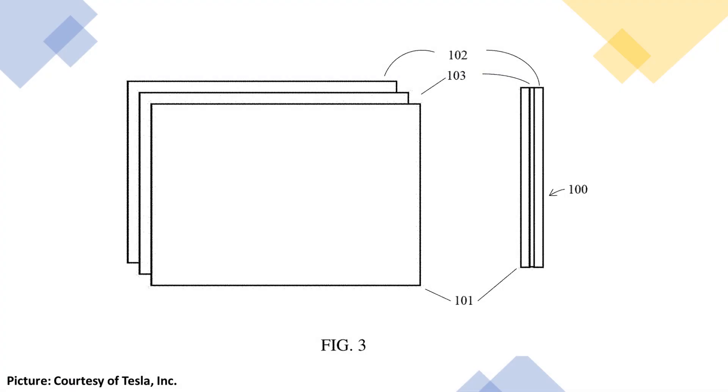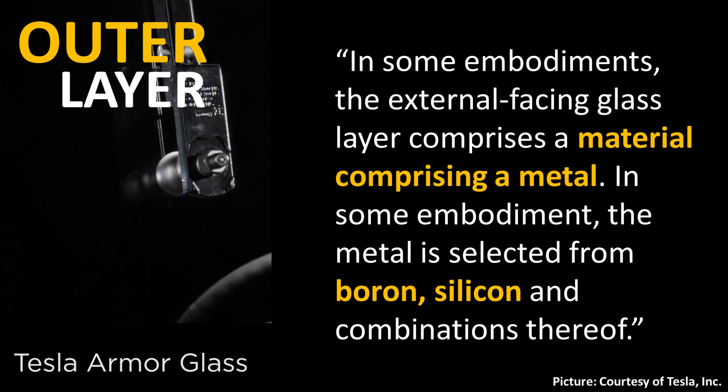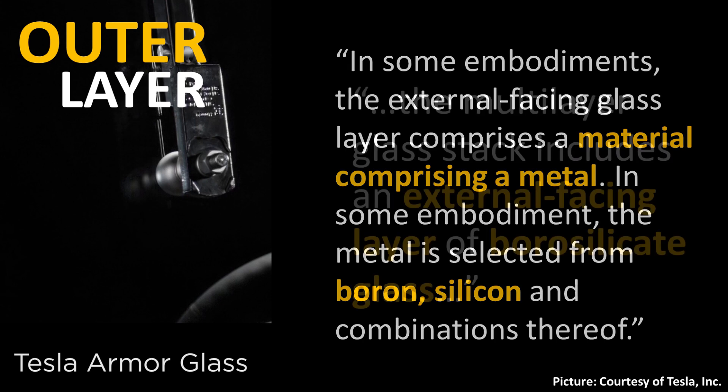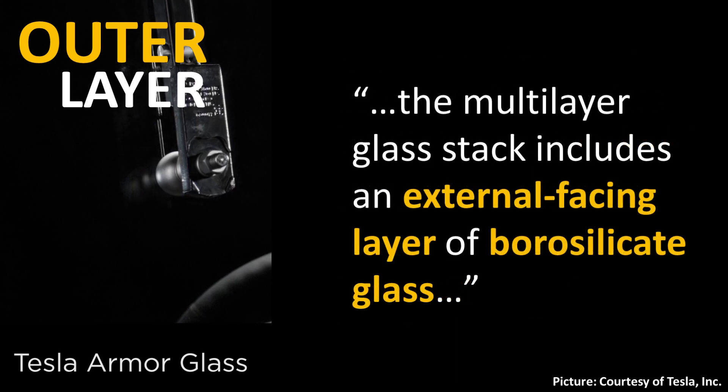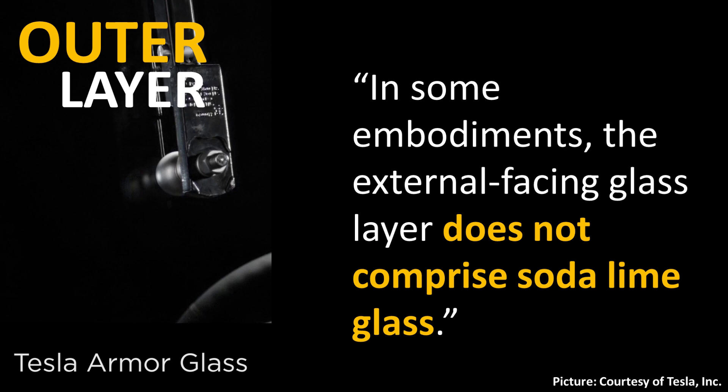Now let's dive deeper into the actual materials making up these layers. When it comes to the outer layer, Tesla describes it as comprising a material containing a metal — specifically boron, silicon, or combinations thereof. Tesla states that the multi-layer glass stack includes an external facing layer of borosilicate glass, and they make clear that this external facing layer does not include soda lime glass.